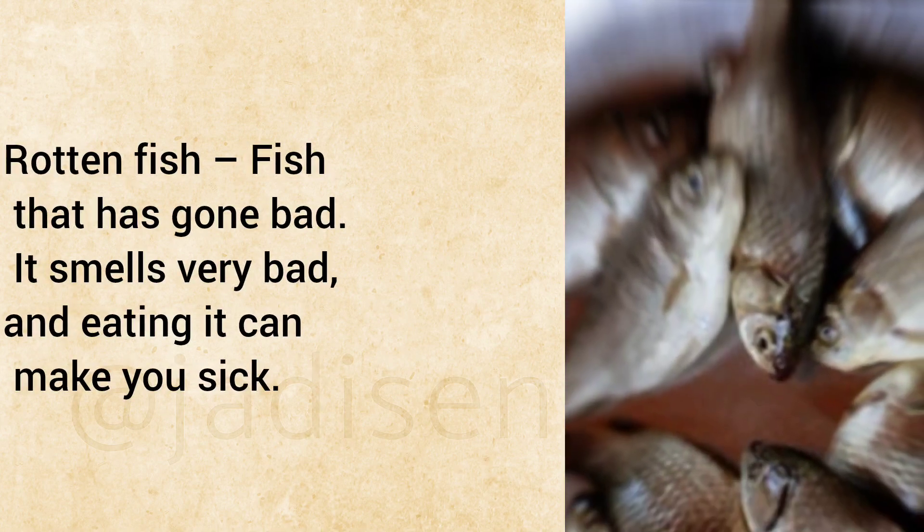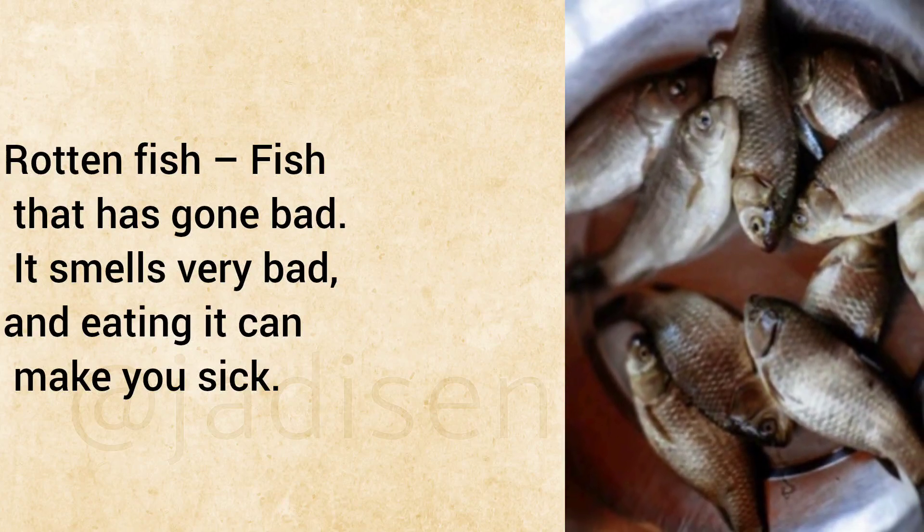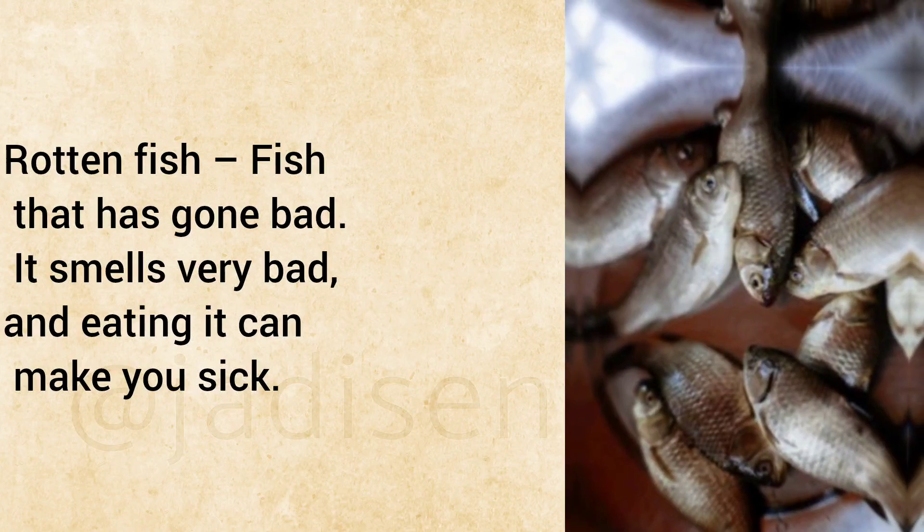Rotten Fish: Fish that has gone bad. It smells very bad, and eating it can make you sick.